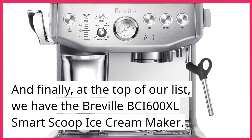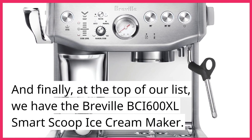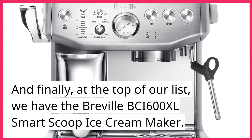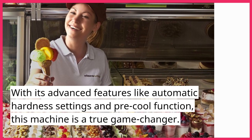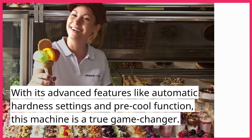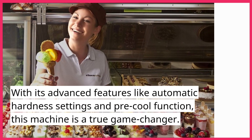And finally, at the top of our list, we have the Breville BCI600XL Smart Scoop Ice Cream Maker. With its advanced features like automatic hardness settings and pre-cool function, this machine is a true game-changer.